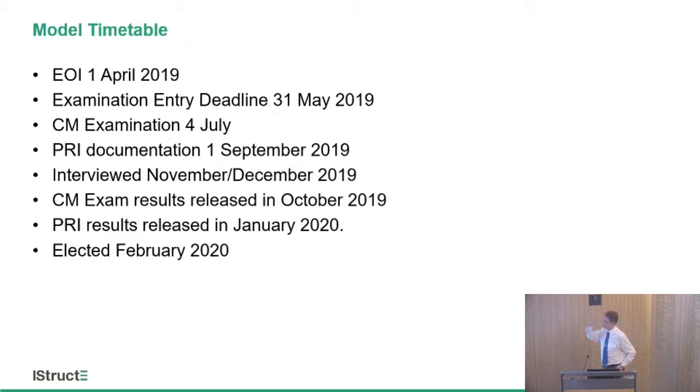Here is a model timetable. If you submit your expression of interest form on the 1st of April, the deadline for your exam would be the 31st of May. You would sit the chartered member exam on the 4th of July. You then submit your professional review interview documentation by the 1st of September, be interviewed around November or December, with exam results released in October 2019, PRI results around January 2020, and — assuming you passed both — you'd be elected in February 2020.